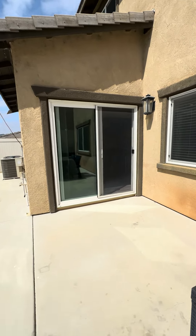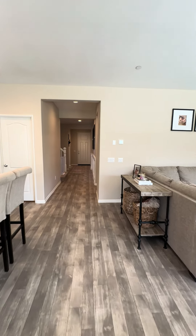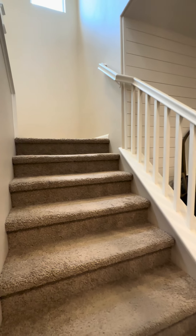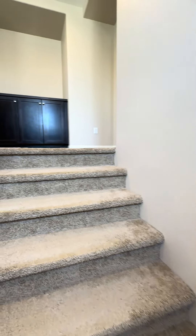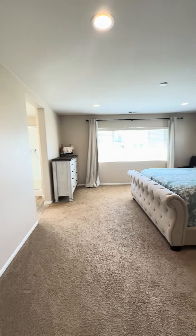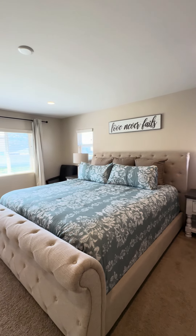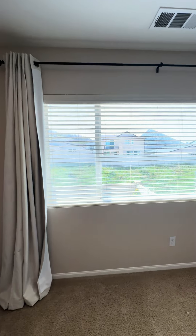Let's head on upstairs and check out the three bedrooms upstairs. Heading upstairs and turning to my right is the primary bedroom. This is a king-size bed, so plenty of room in here. This bedroom overlooks the backyard.